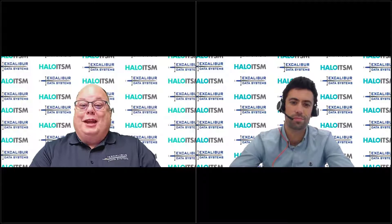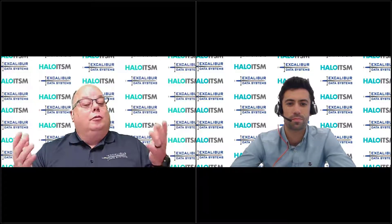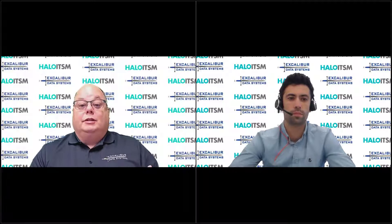Well Tom, as always, it's a joy getting together and chatting about the exciting things at Halo ITSM. To our folks watching out there, reach out to the team at Excalibur — we'd love to get you a demo of Halo and show you what we can do to bring the power of Halo to your organization. Take care everyone, and we'll see you soon.